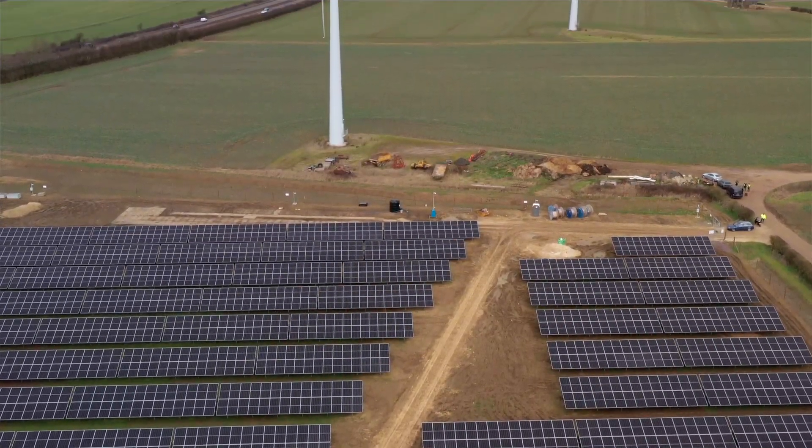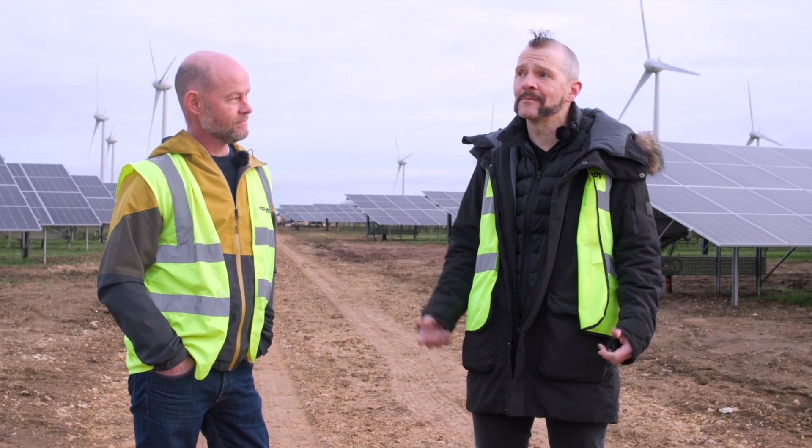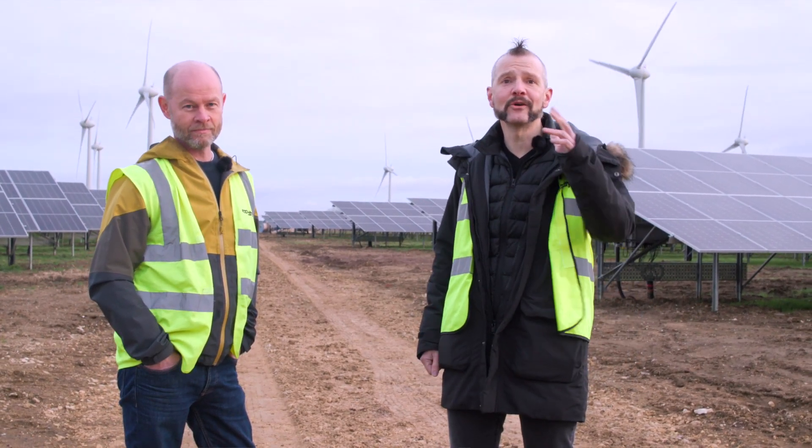What we're going to do today is follow the path of the energy — working out how it comes from the sun and the wind up there, through these panels and these turbines, into your living room.